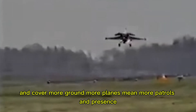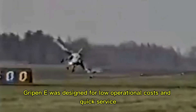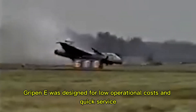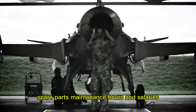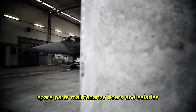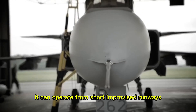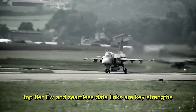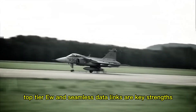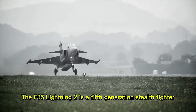More planes mean more patrols and presence. The Gripen E was designed for low operational costs and quick service. Total ownership includes fuel, spare parts, maintenance hours, and salaries. It can operate from short, improvised runways. Top-tier electronic warfare and seamless data links are key strengths.